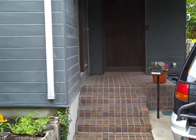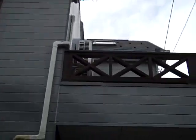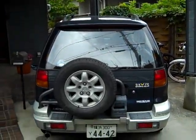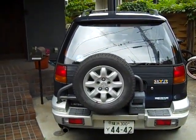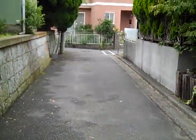Everyone's been asking about the house, so I finally got around to taking videos. This is the outside of it. Here is our car, attempted to be parked in this tiny space. You can see the road is really narrow.